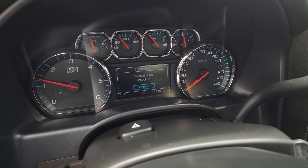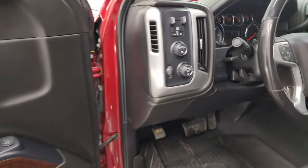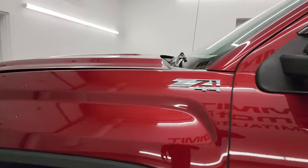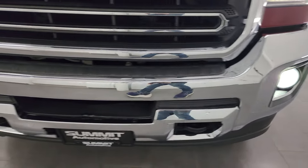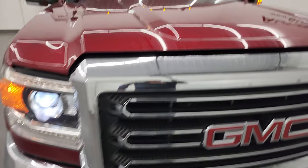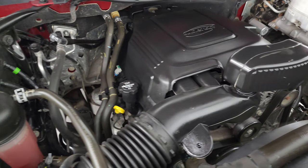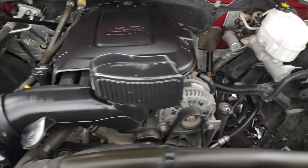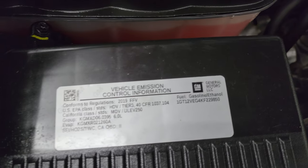It starts right up — no check engine lights or anything like that. There are those LED side lights — they are super bright. HID headlamps, LED running lights, and those LED fog lamps are super bright as well, all working very nicely, and you do get the cab lights up top. Under the hood we have the 6-liter V8 gas engine. Engine bay is very clean, runs very smooth. Once again, this truck has been fully safetied and inspected by our service shop, has a fresh oil and filter change, all the fluids have been checked and topped off, and it is 100% ready to go. There is the emissions sticker.